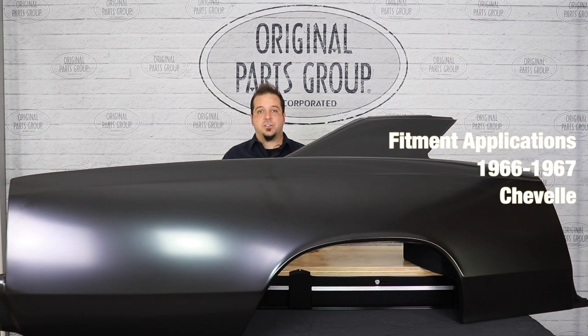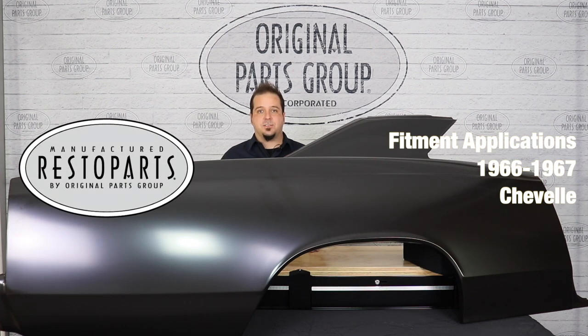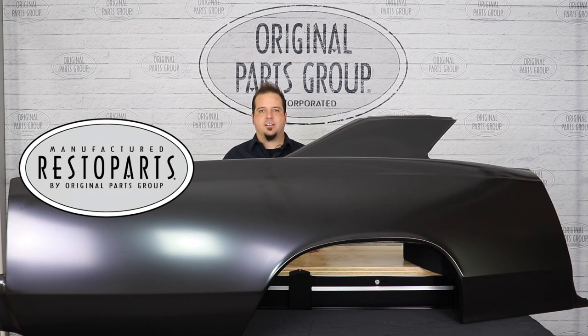Hey guys, Dennis here back with another OPGI product feature. Today we're looking at our 1966 and '67 Chevelle partial and complete quarter panels by Resto Parts, Original Parts Group's in-house brand.